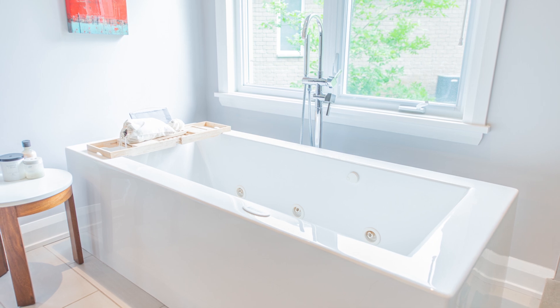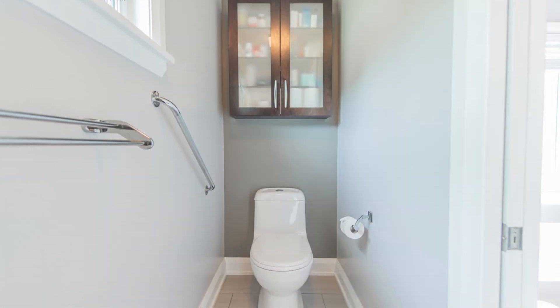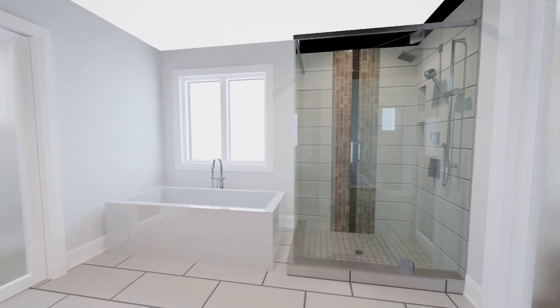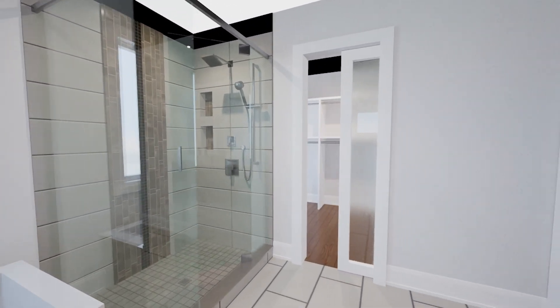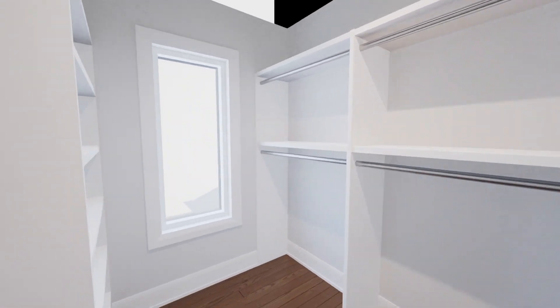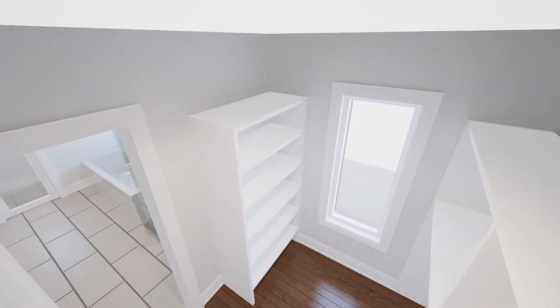Additionally, there is a deep, free-standing soaker tub with air jets and a free-standing gooseneck faucet with a handheld wand. The ensuite also includes a water closet with a toilet and bidet, as well as extra storage. You will find access to the second walk-in closet here, complete with built-in organizers ready to accommodate even the most extensive of wardrobes.